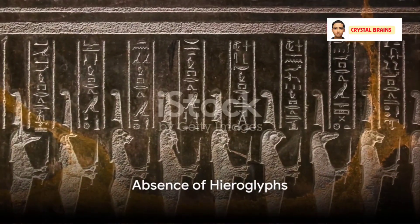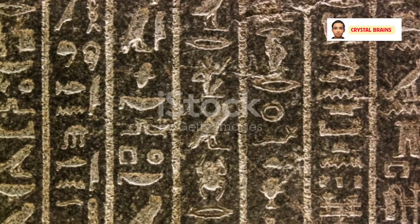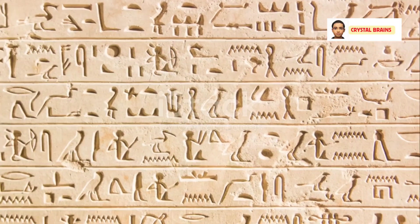Despite extensive exploration and study, no inscriptions or hieroglyphs have been found within the Great Pyramid. This leaves its walls bare compared to other Egyptian pyramids, which are adorned with texts and images.